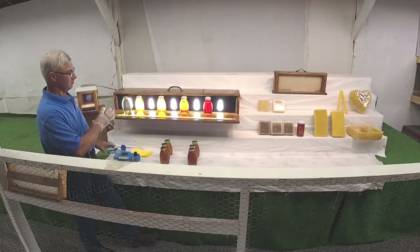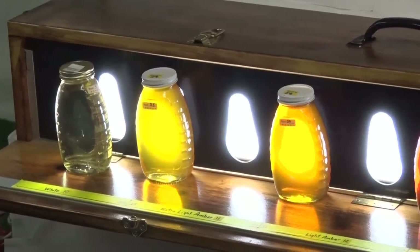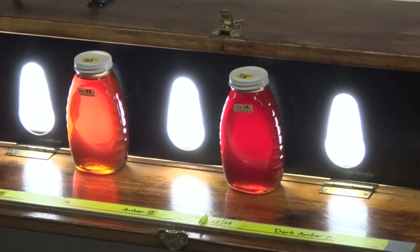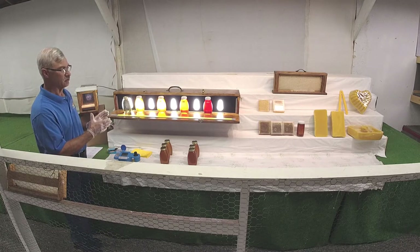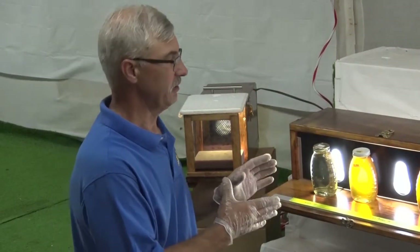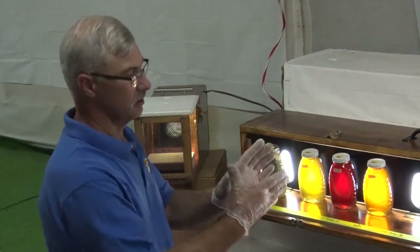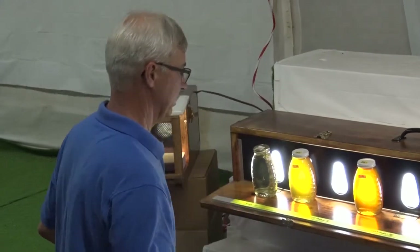As this light bar shows, we have different colors of honey. When you come into the fair — or any fair — you'll see honey is separated into different color categories. That's because different flower sources produce different nectar and different flavors. It would not be fair to compare a dark honey and a light honey because they're obviously different, so we want to compare apples to apples. We segregate them into color categories.